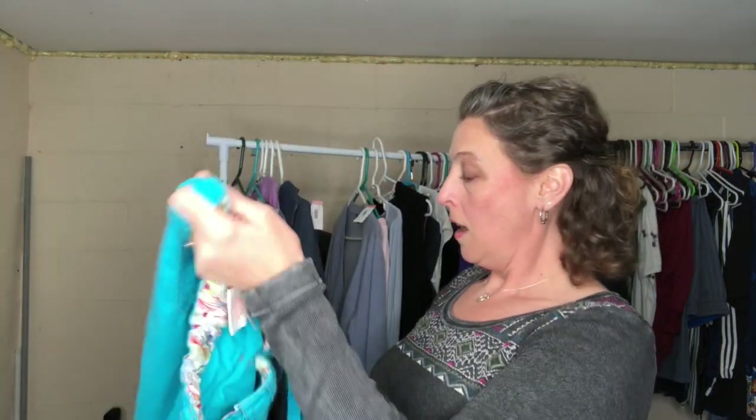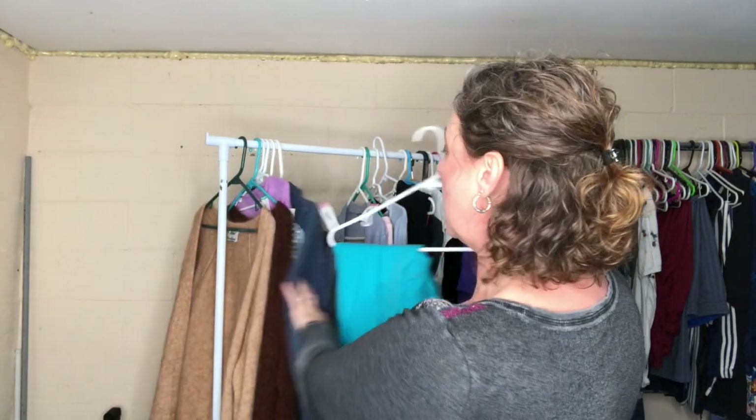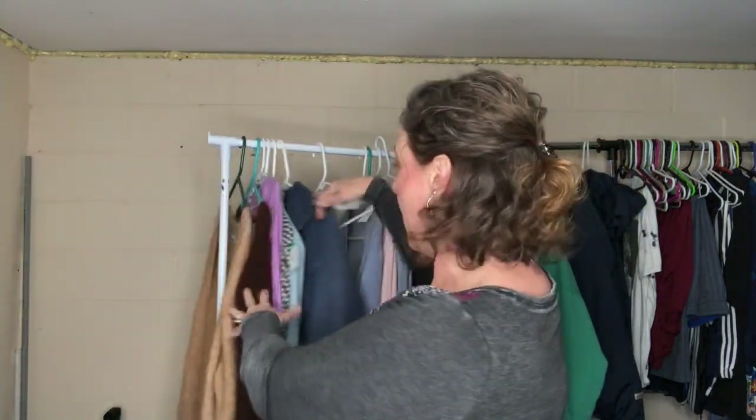These are a pair of Koi scrub pants. As a nurse myself, I know how expensive Koi scrub pants are. These are just cargo style. I paid $2.99 full price and got them half off, so $1.50. I should be able to get like $11 to $12 for this pair — they're an extra small. I do have another pair of extra small so I'll put them together in a lot. It's kind of a lower-end item.